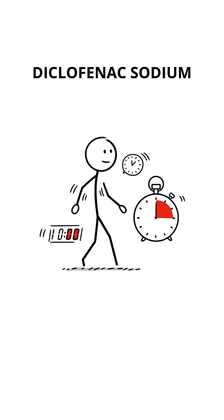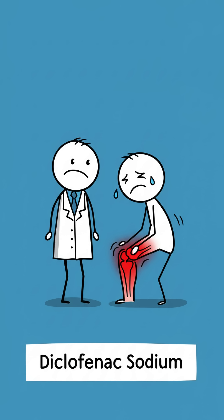Diclofenac sodium, on the other hand, acts a bit slower, but it lasts longer. It's great for chronic inflammation, like arthritis, for example.